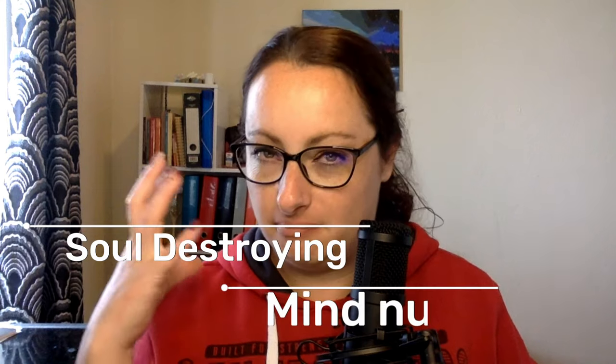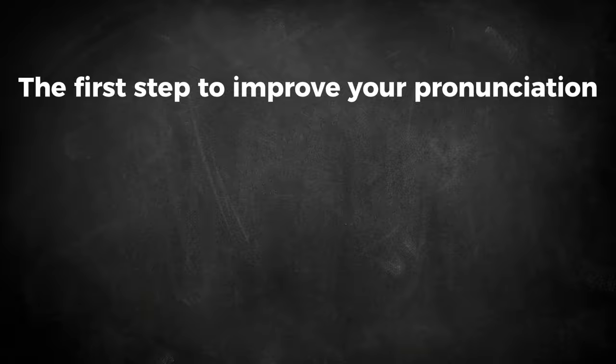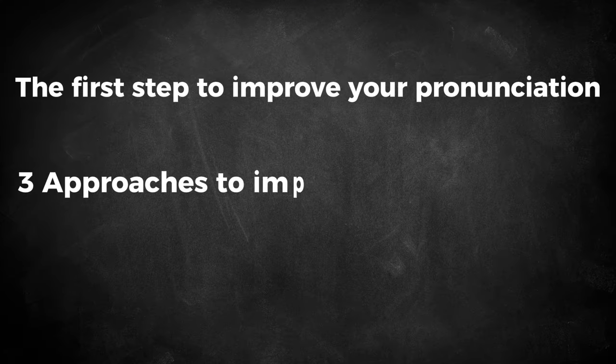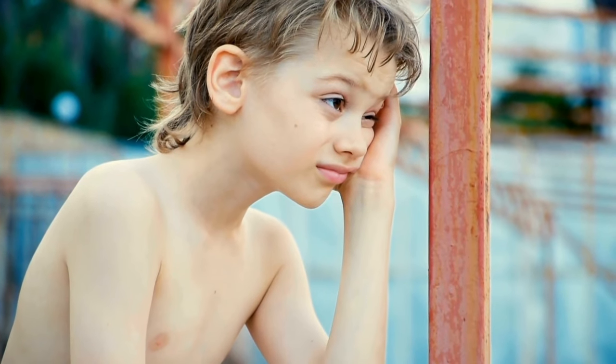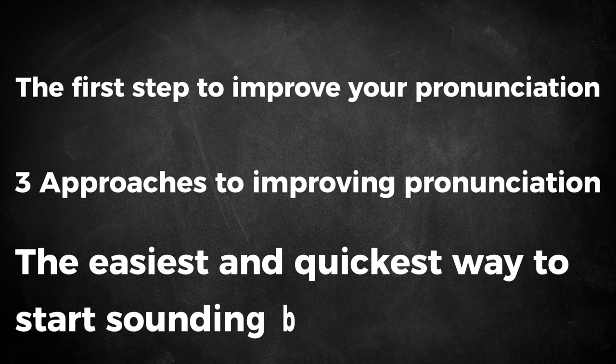Soul-destroying and mind-numbing. In this video, I'm going to share with you: the first step to help you improve your pronunciation so that other English speakers think your fluency level is more advanced than it actually is; the three approaches to improving pronunciation and why two of them are super boring; and the easiest and quickest way to start sounding better and to stop avoiding conversation because you're worried other English speakers won't understand you, or worse, you won't understand them.